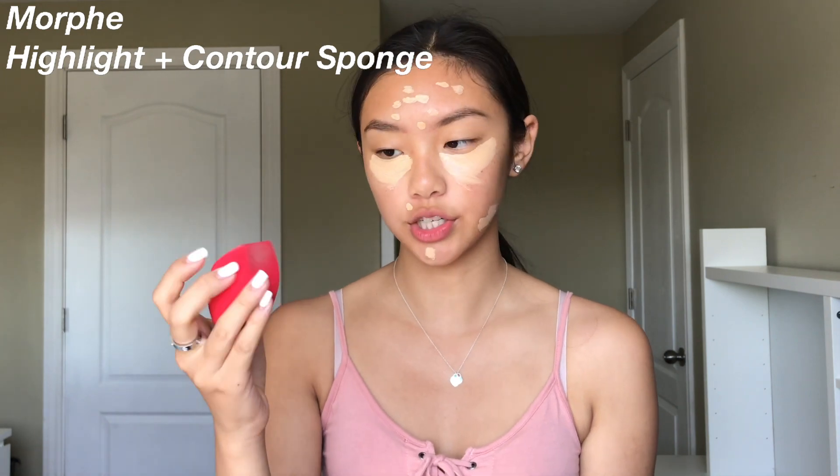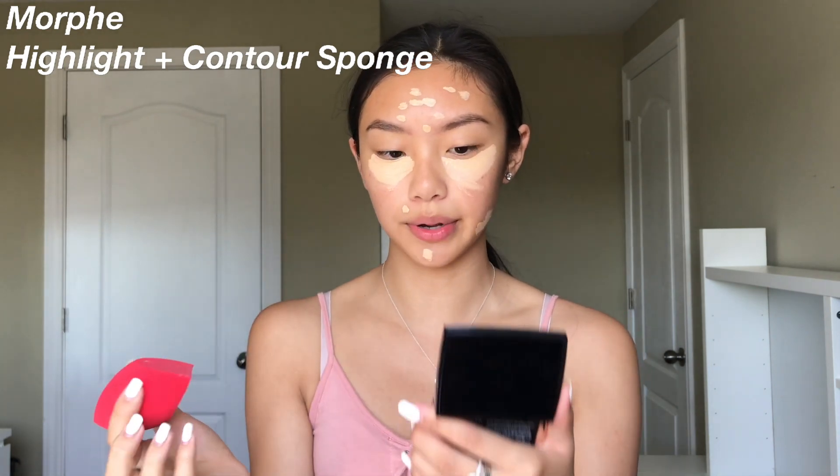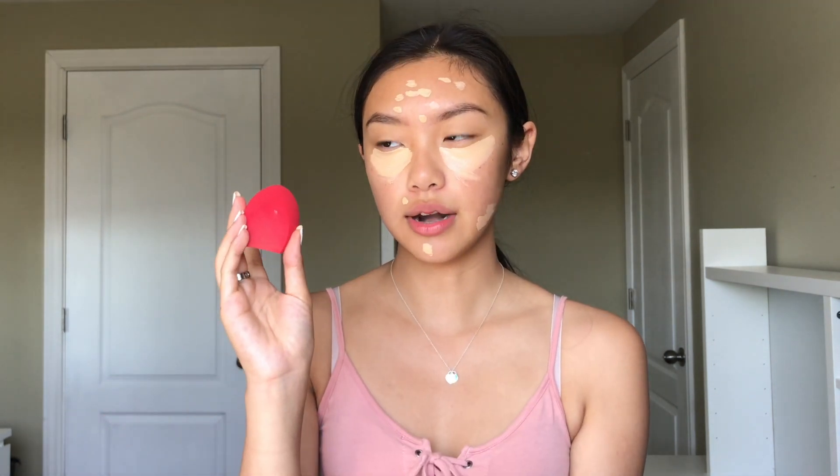Next I'm going to go in with an affordable sponge rather than the Beauty Blender. This is the Morphe shape and contour sponge that everyone knows about — it's about nine dollars compared to the Beauty Blender which is $26, so I really like this one.